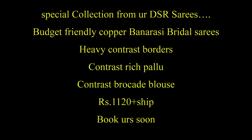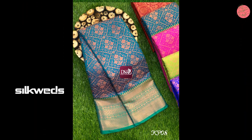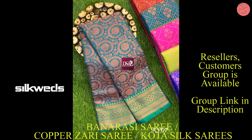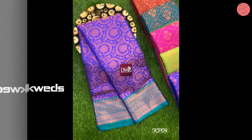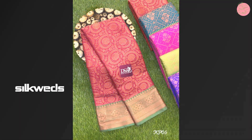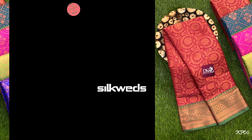Now we are watching another set of series — bridal series of Banarasi series. These are copper zari Banarasi series from special DSO collections. These are budget-friendly series — copper zari Banarasi bridal series — having heavy contrast borders.